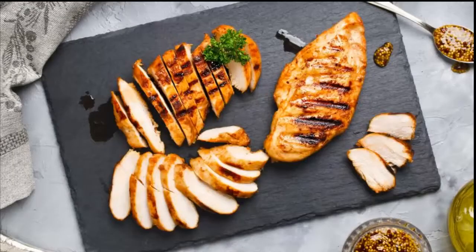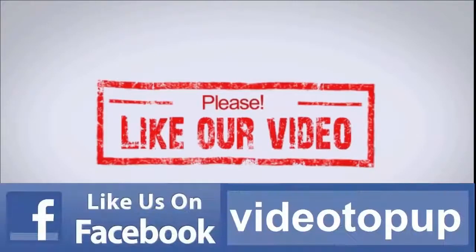This information was provided by Alexia. Thanks for watching and have a good life.